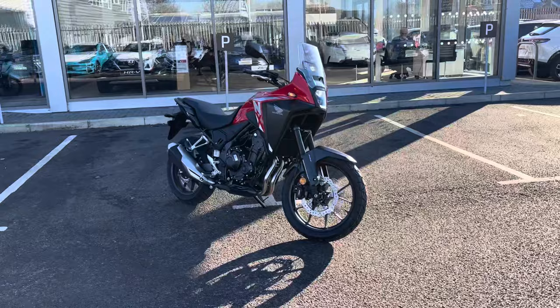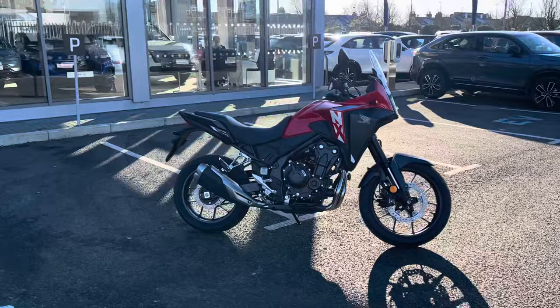Hi and welcome to John Makes Honda Cambridge Motorcycles. Some fantastic news today — we've got a little walk-around video of the new NX 500, the Honda NX 500 adventure bike.